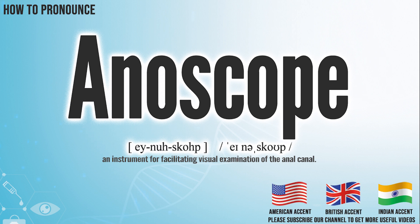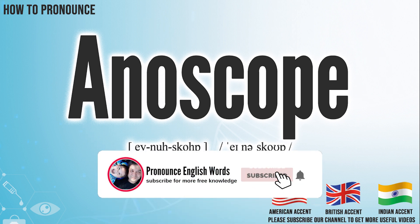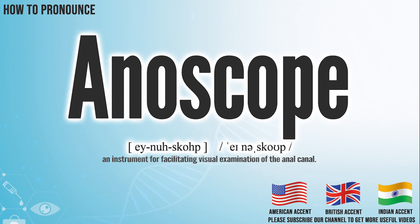Did you get it? Let me know in the comment. Anoscope. We create more videos for how to exactly pronounce medical terms. If you like our channel, don't forget to subscribe. Have a nice day.